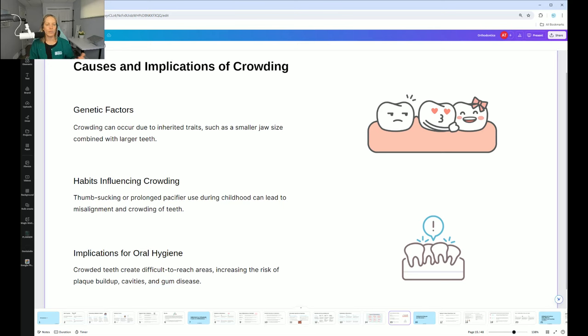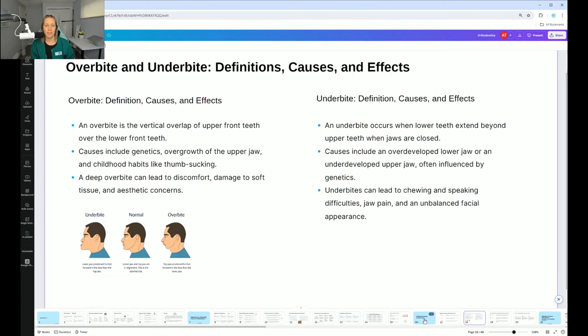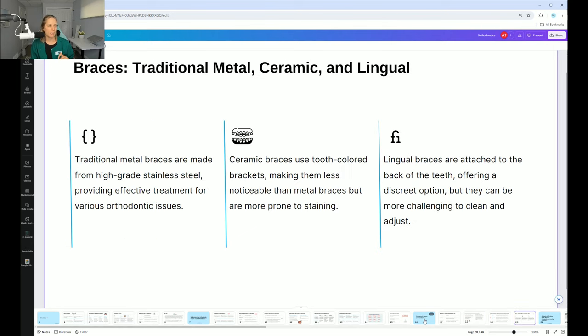Causes and implications of crowding: thumb sucking is a big one. We need to tell patients not to thumb suck when they're little children, and tell parents — this can really help avoid ortho and save them around $8,000. Spacing: too much space can affect appearance, but spacing in primary teeth is actually good because it means the permanent teeth have more room to come in. However, too much spacing can allow for food impactions.